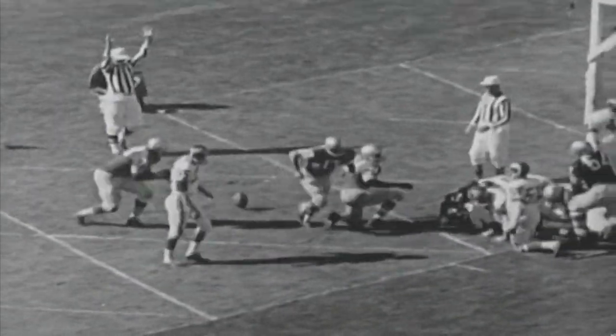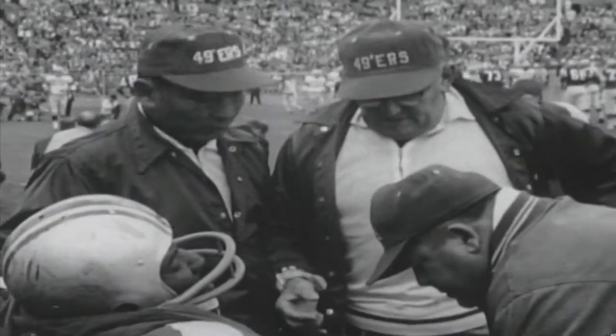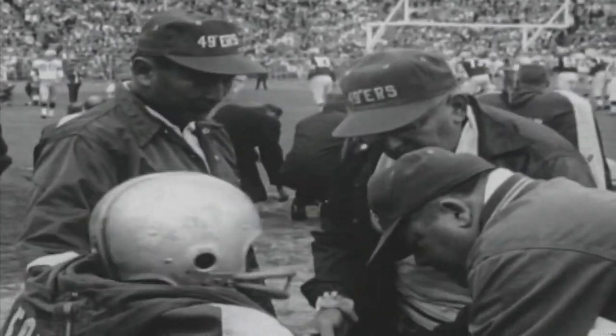As the half ends, San Francisco leads 21 to nothing. Trainer Henry Schmidt and Link Kimura get J.D. Smith ready for action late in the third quarter.